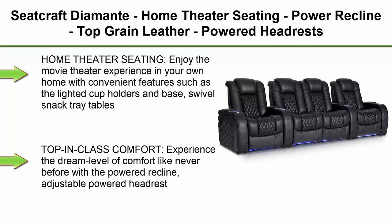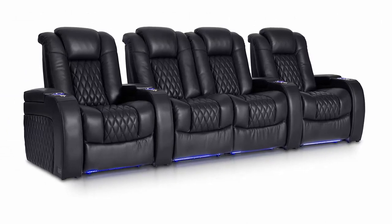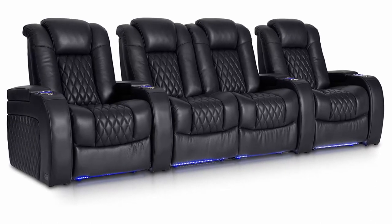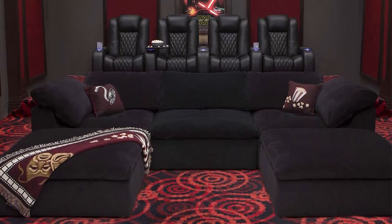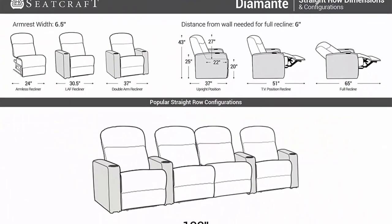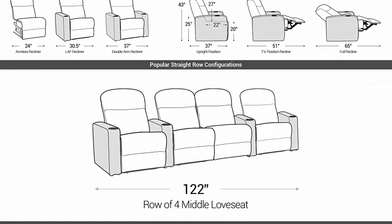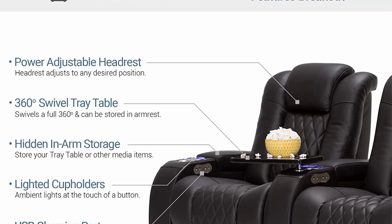Top 2: Seat Craft Diamante Home Theater Seating — power recline, top grain leather, powered headrests, cup holders, USB charging, ambient lighting, arm storage, row of four, middle seat, black. Enjoy the movie theater experience in your own home with convenient features such as lighted cup holders, swivel snack tray tables that store in hidden arm storage compartments, and built-in sound shaker bay shakers in each seat for ultimate immersion. Experience the dream level of comfort with powered recline, adjustable powered headrest, USB charging ports, and a home button to return the seat to its default upright state.